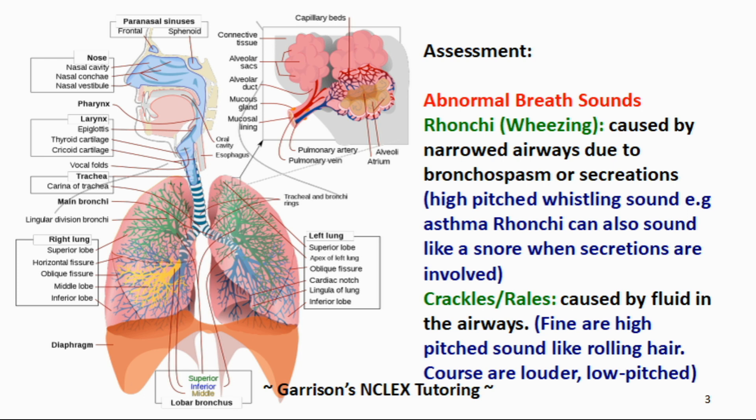And then we have coarse crackles. These crackles are louder, low-pitched, and last longer, like opening Velcro. Let's take a listen.